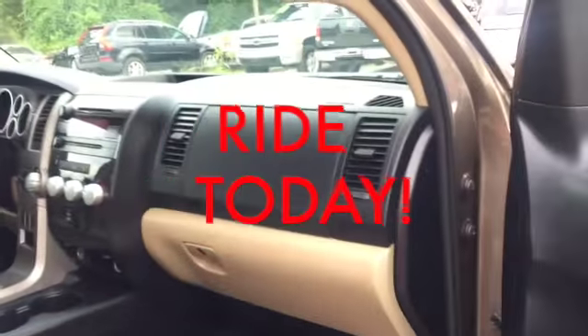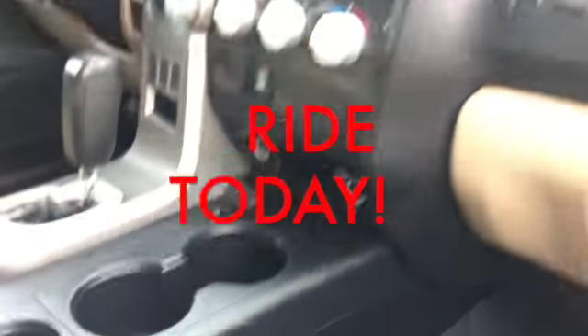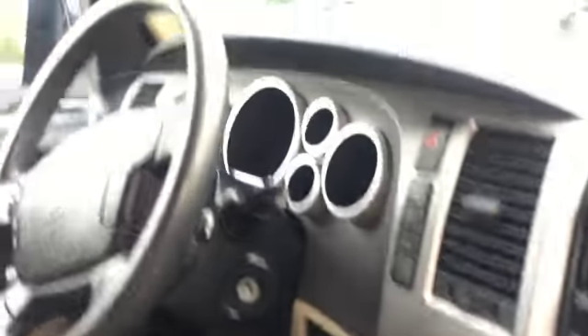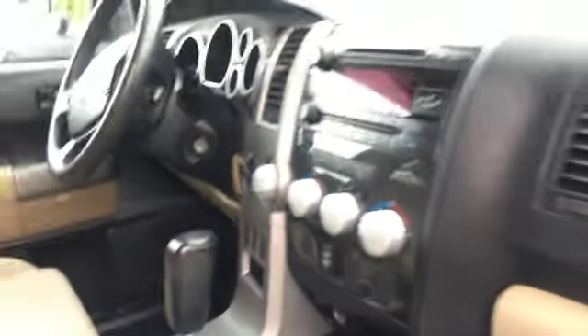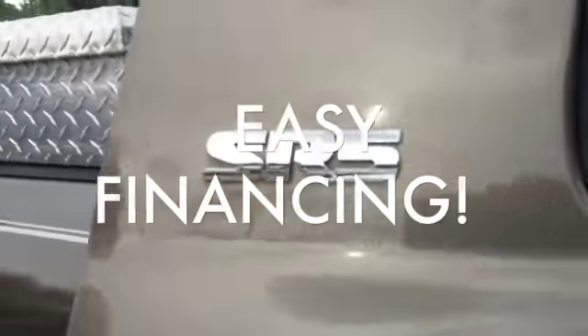Guess what? We can put you riding in this thing today. We finance trucks every day of the week. Come see the back seat.